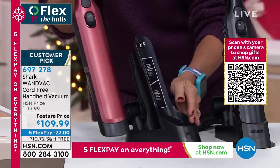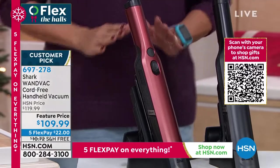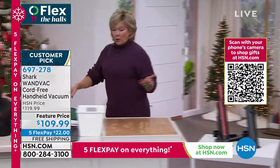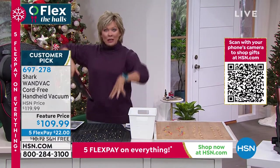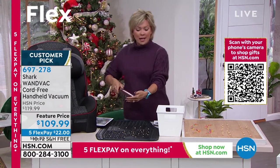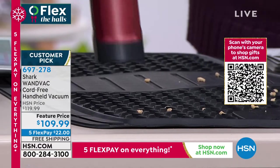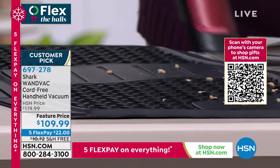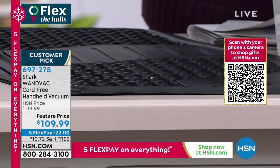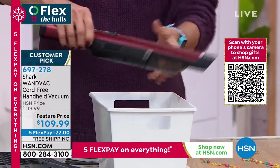Every time you put your vacuum back on the charging base, those little contact points charge it all over again. So every time you reach for it, it's got a full charge and it never loses suction power, even when the canister starts getting kind of full. I empty it right away every time I use it — watch, ready? Done. And there you've got a clean bin to start all over again.